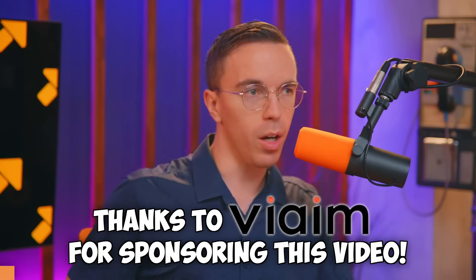Thank you to Vyme for sponsoring this video. Do you have a lot of meetings or calls for work? I sure do, but with the Vyme RecDot earbuds, they can help. They're not your ordinary wireless earbuds. Here's how you can take your meetings to the next level.